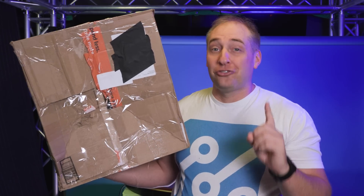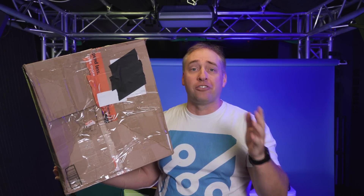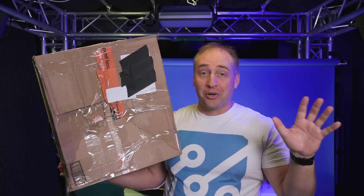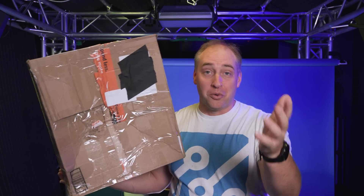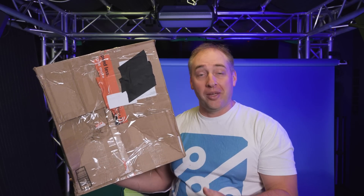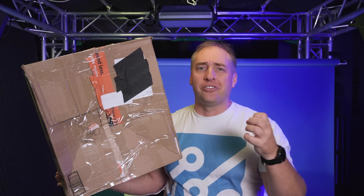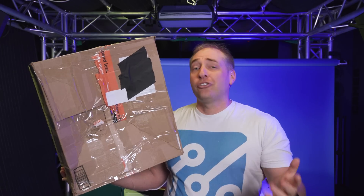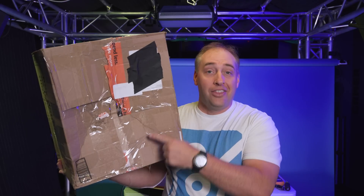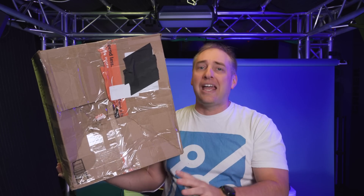Fun fact: my first job in tech, around age 15, was working in a Cisco factory run by Tom Fallon — who later became Infinera CEO. One of my responsibilities was packing boxes of very expensive $10,000-plus Cisco line cards for the telecom industry, so I got pretty decent at packing boxes. This box would not have passed muster. Most of the time Amazon boxes don't come like this, so something clearly happened during shipping.